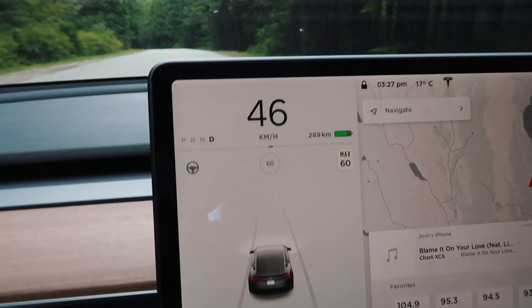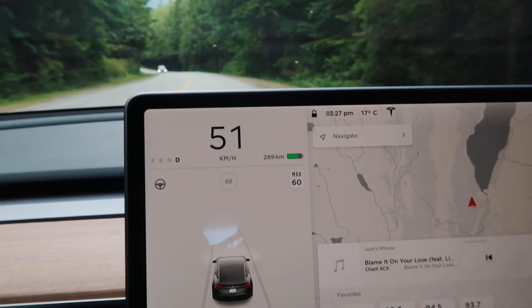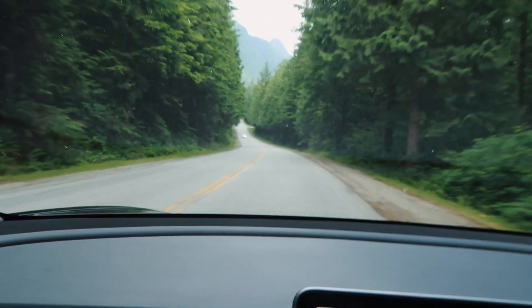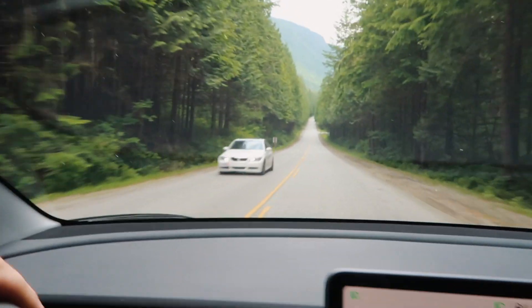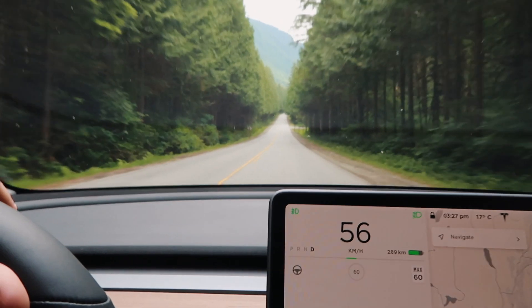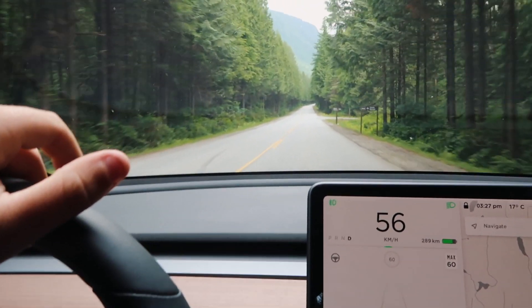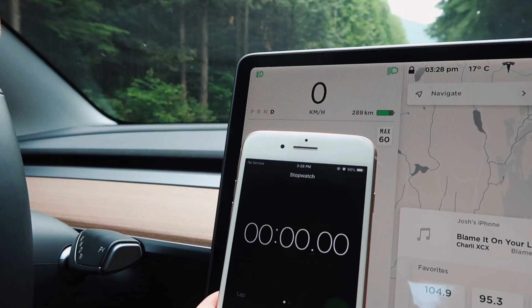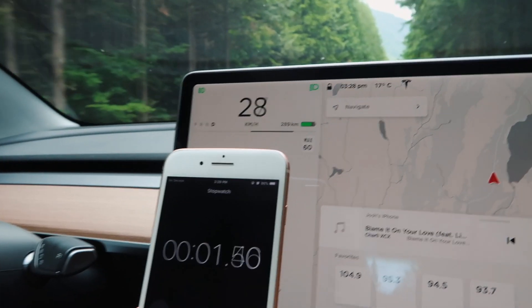The car has 289 kilometers on it right now — I tried to charge it as much as I could before coming out. These are what the roads look like. I'm going to get up to a spot where there are no cars, stop the car, and see how fast it can go. I'll also have a timer so you guys can see what the car is actually doing. Okay, this is the first round — we're going to go 0 to 100 and see how long it takes.